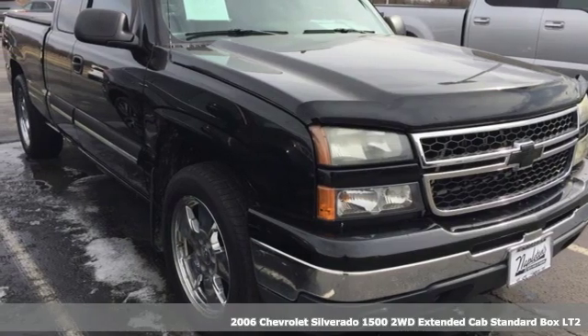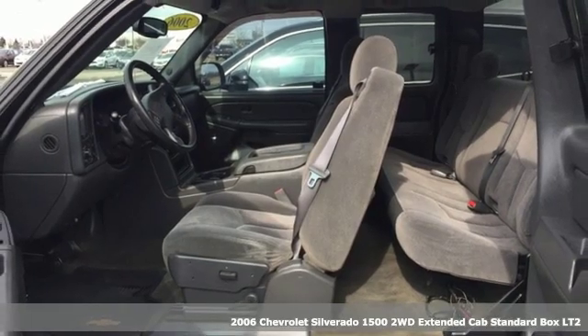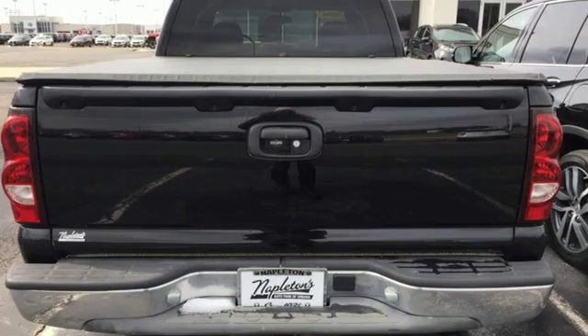It's a 2006 Chevrolet Silverado 1500. In a Chevy, the journey matters more than the destination. You'll look forward to every drive with features like these.